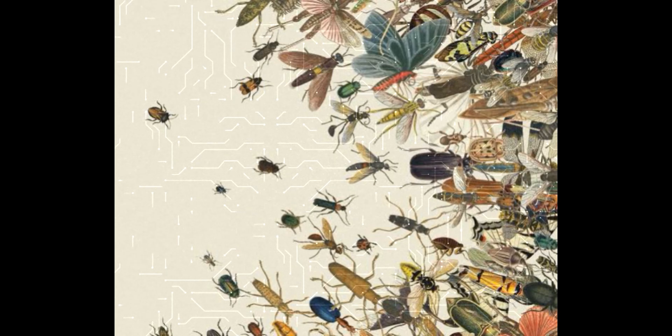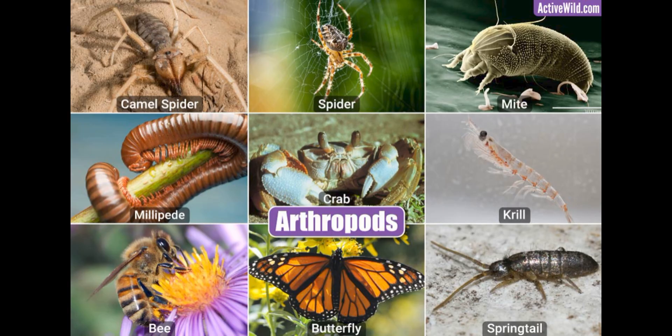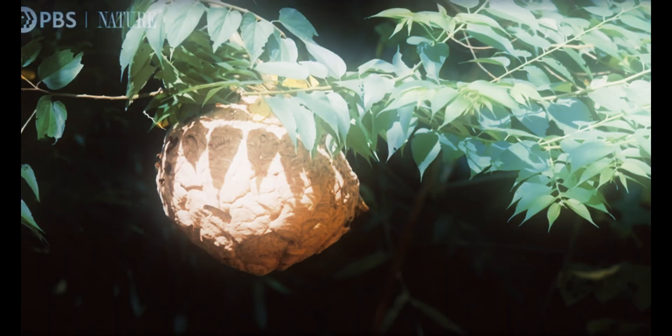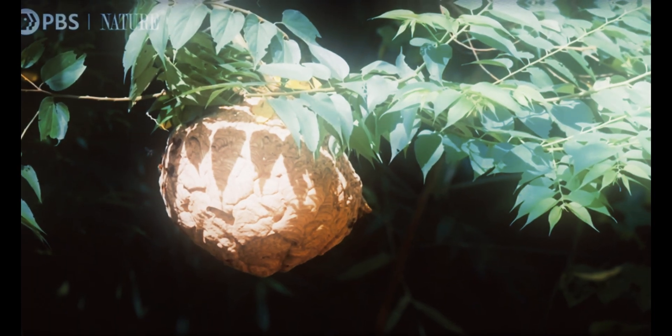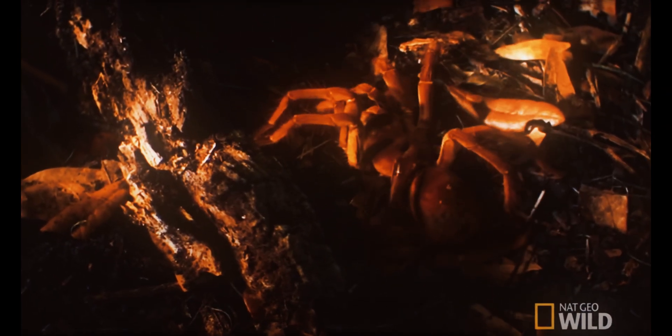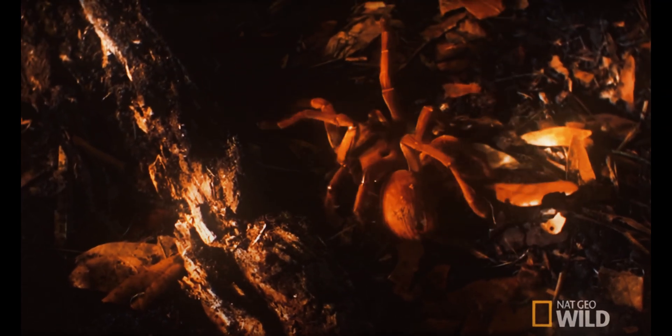So what is an arthropod exactly? These are invertebrates in the phylum Arthropoda. They possess an exoskeleton with a cuticle made of chitin, often mineralized with calcium carbonate, a body with differentiated metameric segments and paired jointed appendages — so very complex in their body structure. Pretty much every bug today is an arthropod like ants, bees, millipedes, centipedes. The list goes on, and even crustaceans are arthropods as well, like crayfish, crabs, and lobsters.